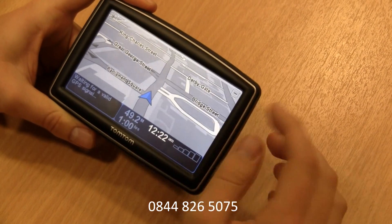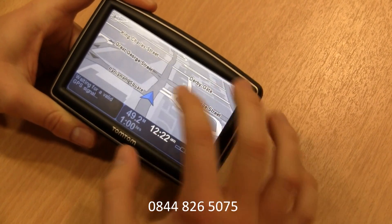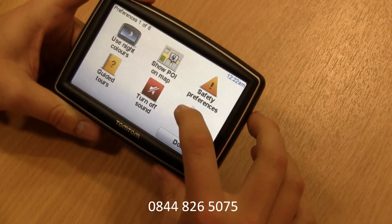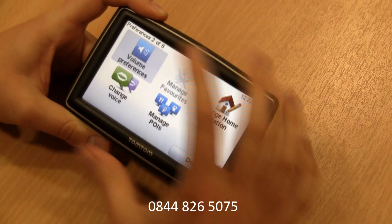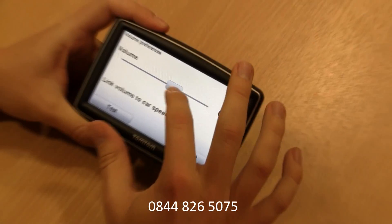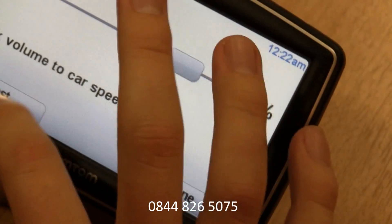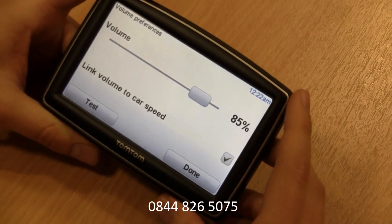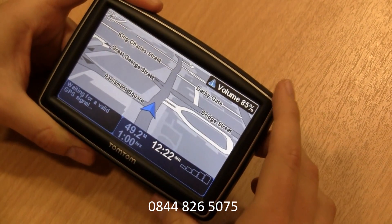I'll also show you how you can change the volume on your unit. Again just press on the map to bring up your menu setting, then select change preferences, click across to your volume preference and then select the level of volume that you would like. You can test it by pressing the test button. If that volume is okay for you, just press done and you're done.